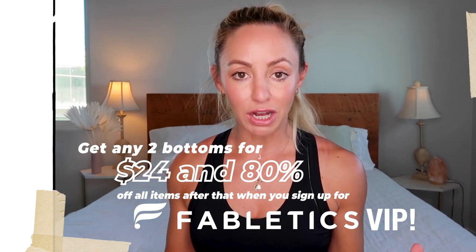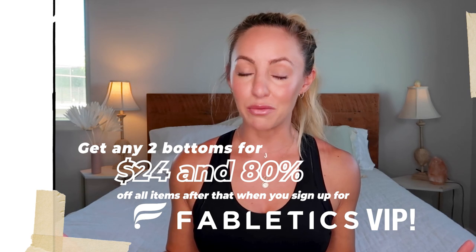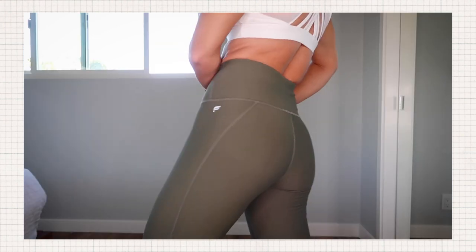If you're unfamiliar with Fabletics, I recommend the VIP membership. When you join right now with my link in the description box below, you can get your first two bottoms for only $24, and then 80% off everything else after that — which is a huge discount, the biggest I've seen them do in the last couple of years. When you join, you take a quiz so they can give you personalized style recommendations. You can skip any month you don't want to purchase, and you can cancel anytime. As a member, you get free shipping and first access to new collections.